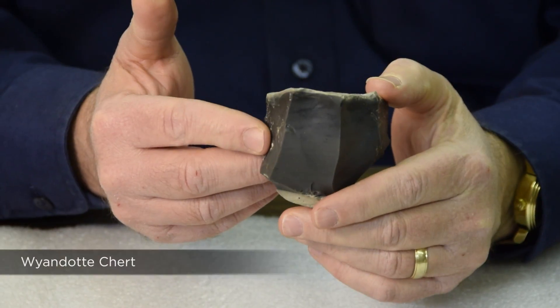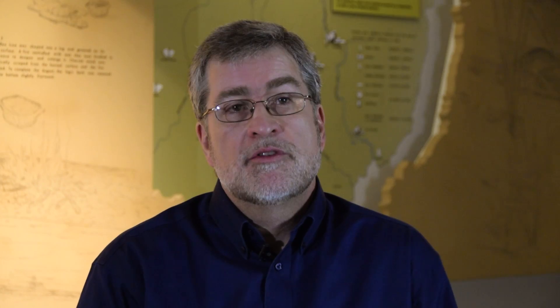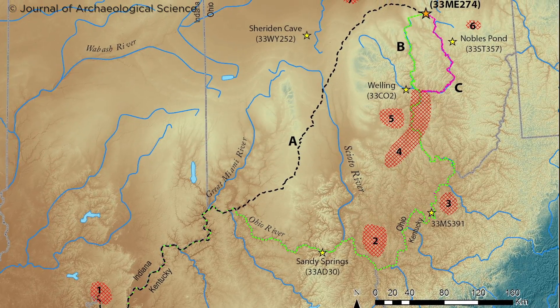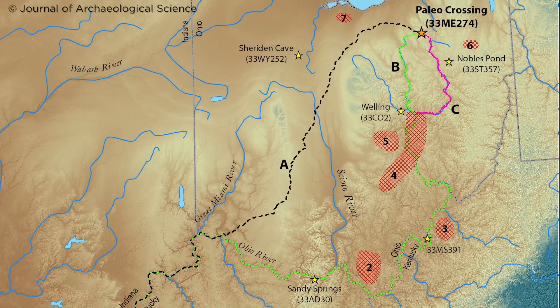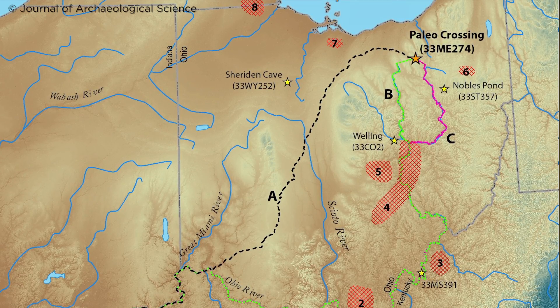One of the interesting things about the Paleo Crossing site is that a large number of the artifacts — probably 70 percent or more — are made out of a particular type of flint called Wyandotte Chert that doesn't come from Ohio. It actually comes from the lower Ohio Valley in southern Indiana, in Harrison County, more than 500 miles away. The large amount of this material tells us these people were moving a long distance as a migration or colonization from the lower Ohio Valley to northern Ohio, and that may mean they were some of the first people to come to Ohio in the late Ice Age.